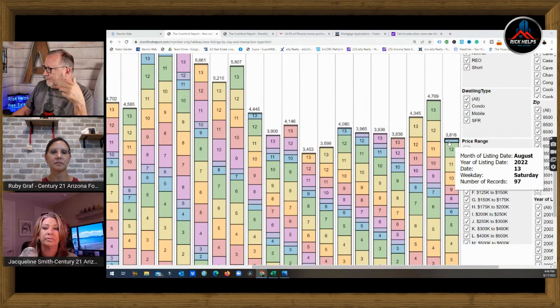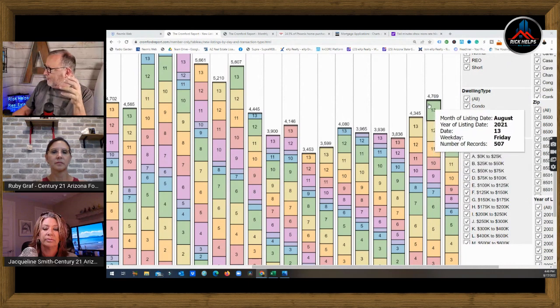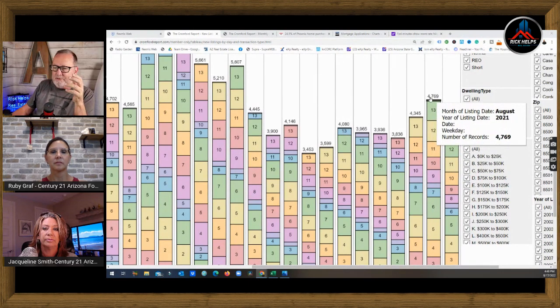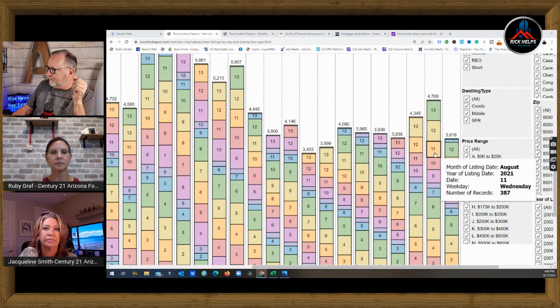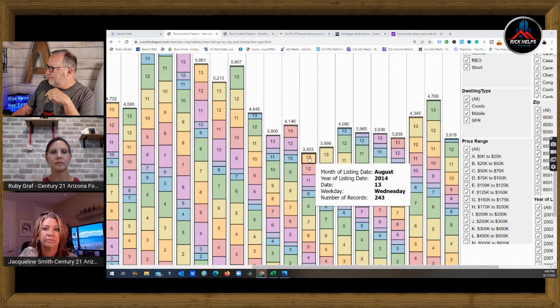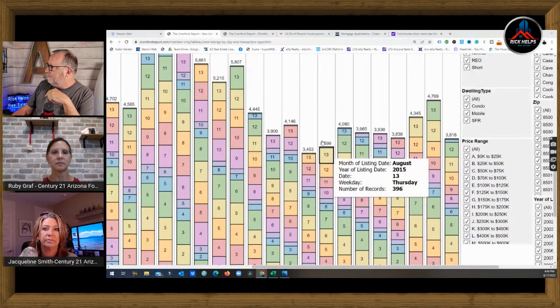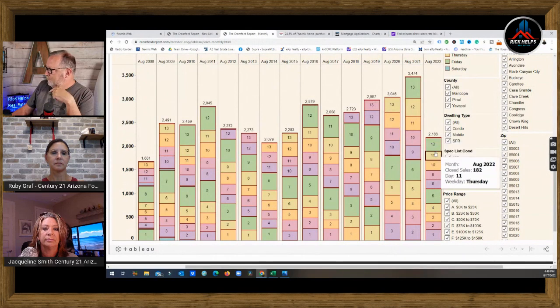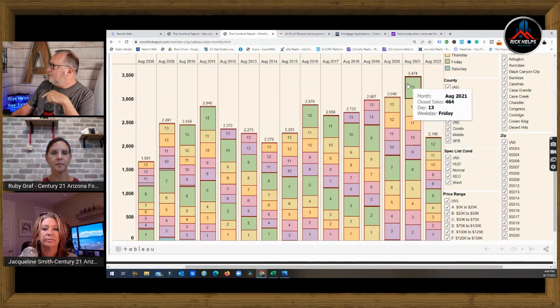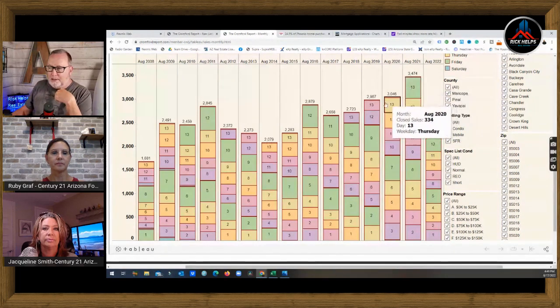This chart tracks new listings a little differently than I do, but the illustration shows that compared to last year's number of 4,769, it's now down to 3,800. New listings are lower than they've been since 2014–2015. And here's the monthly sales — this year versus last year: 2,186 compared to 3,474. That's why listings are growing.